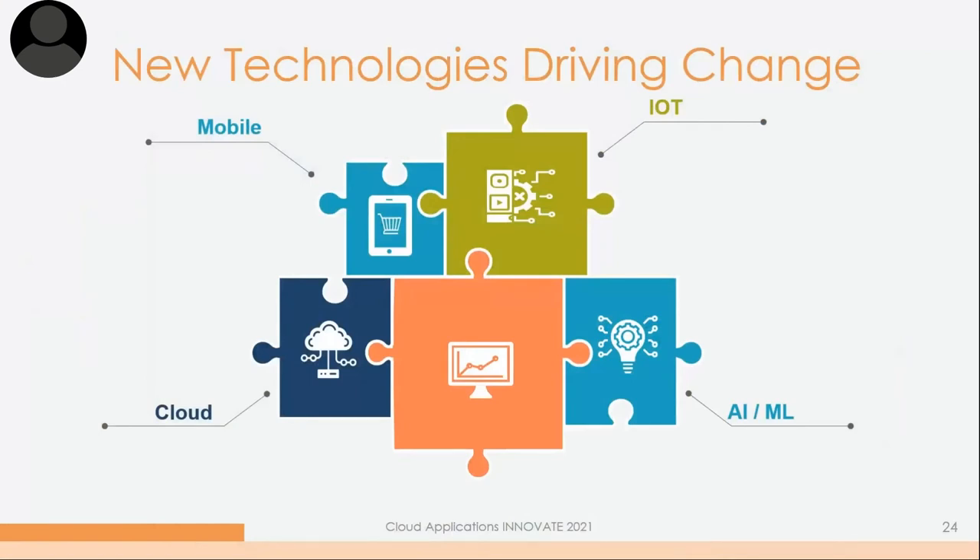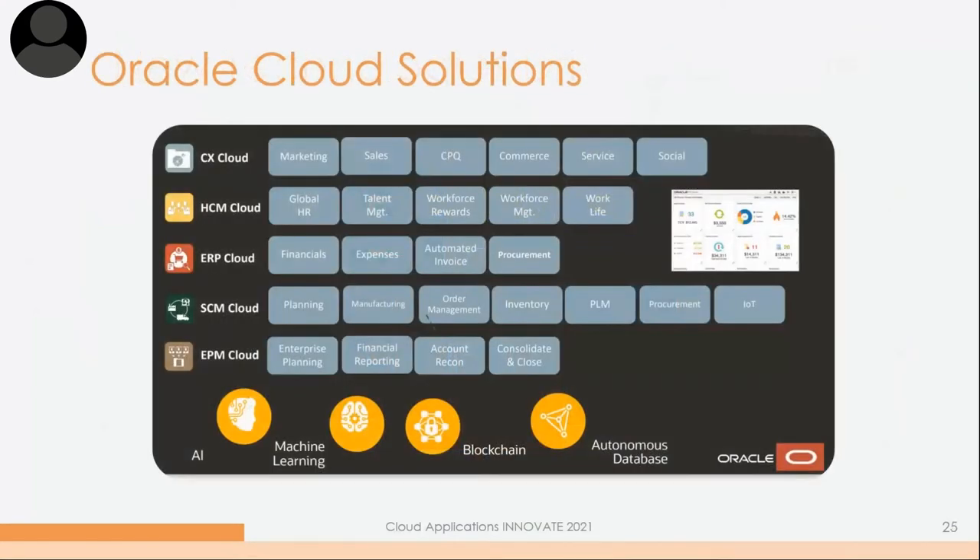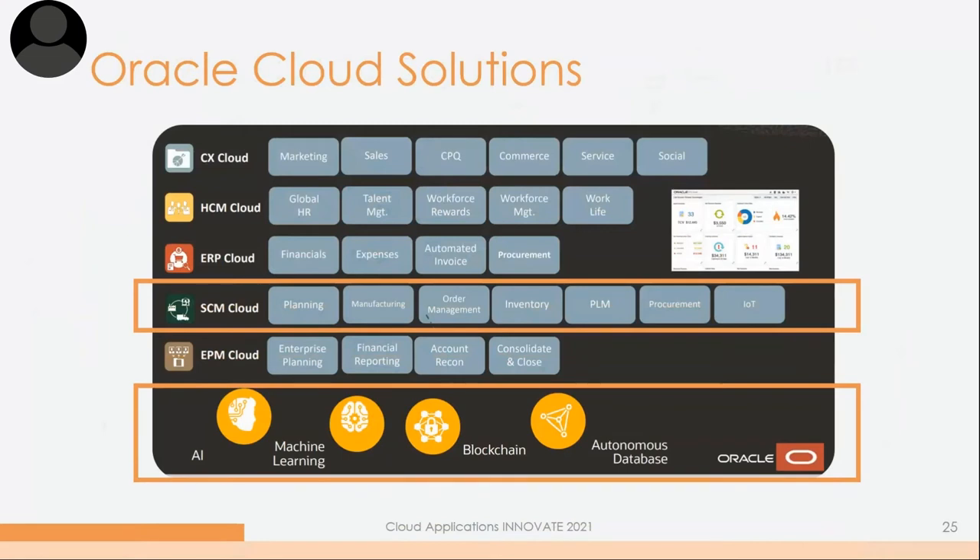What are some of the new technologies driving this change? Mobile, IoT, AI, cloud — we talked about a lot of these earlier. When we think of this from an Oracle Cloud perspective, we see a ton of organizations looking at Oracle Cloud, whether they're on-prem JD Edwards customers or non-Oracle users looking at the full stack. All those key technologies — AI, machine learning, IoT — are incorporated into this fully integrated Oracle Cloud stack, available at your fingertips when utilizing that solution.